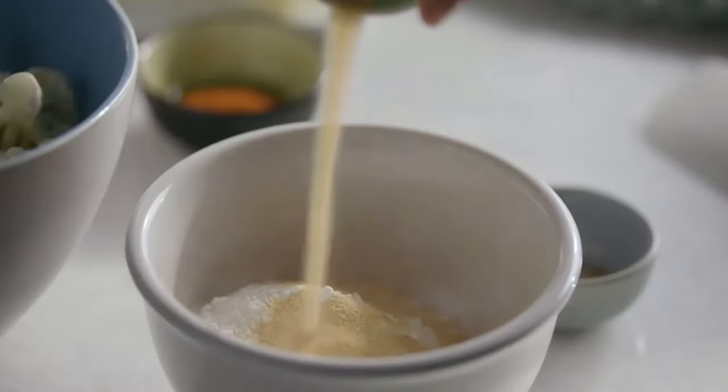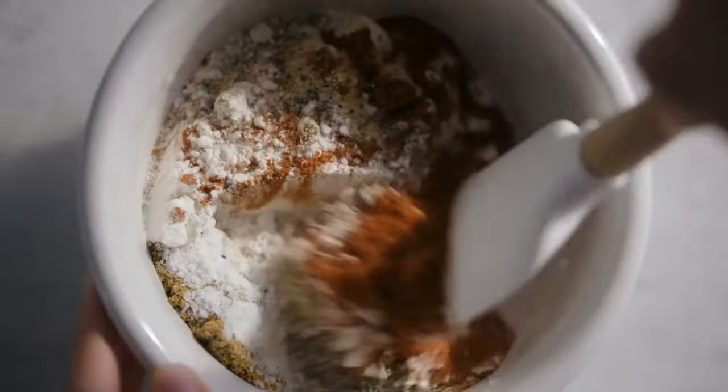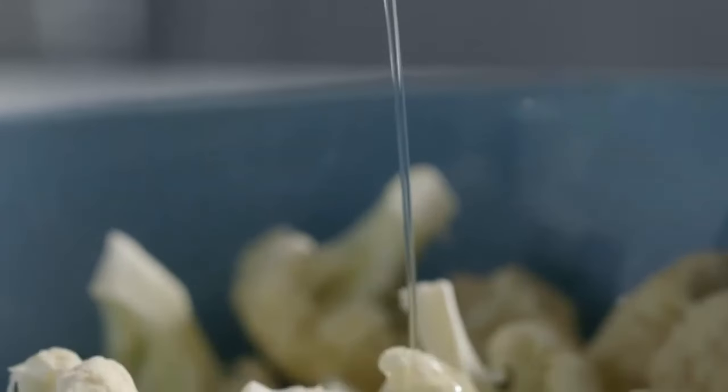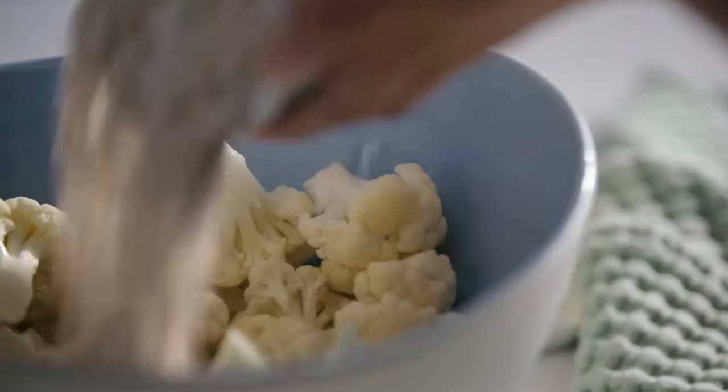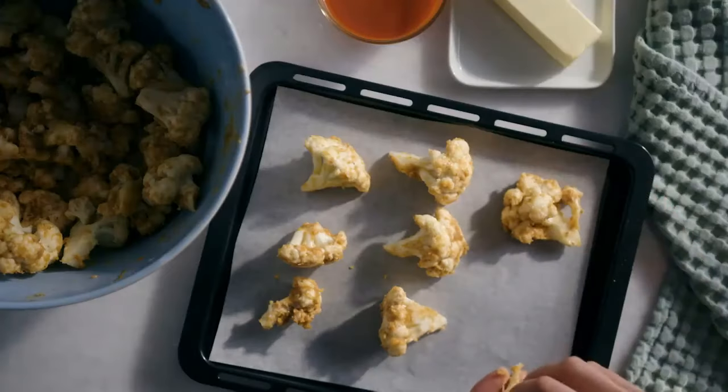Combining steam with convection oven capabilities gives you the best of both worlds — baked goods and roasts that are beautifully moist on the inside, while deliciously crispy and browned on the outside. The advantages of steam cooking are great, but make sure you're looking to embrace this technology before purchasing, as these products will generally cost a bit more than conventional ovens.